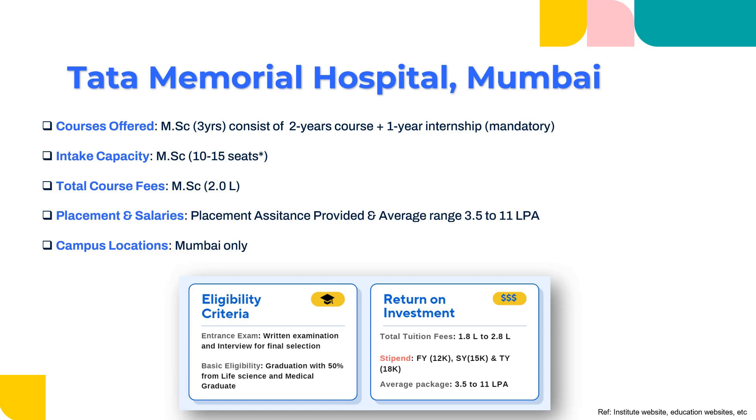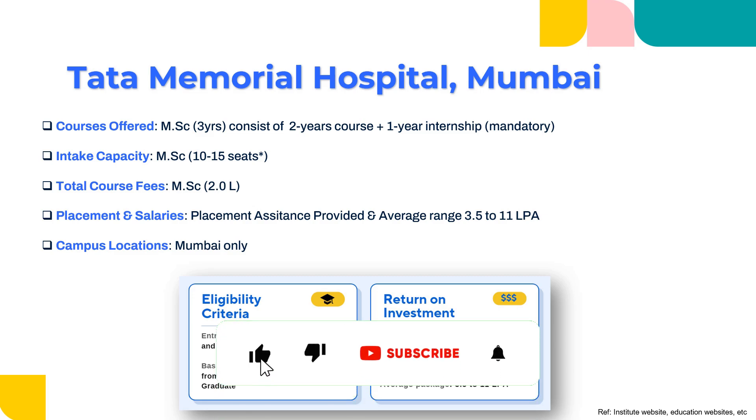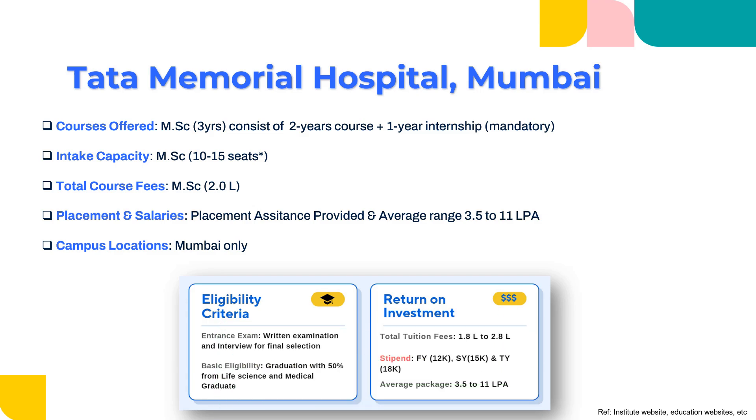To enter this particular institute, a written examination is required to qualify, along with interviews for final selection. When it comes to basic eligibility, you require 50% marks in your graduation.